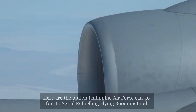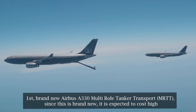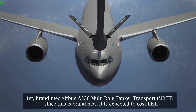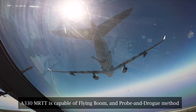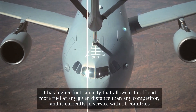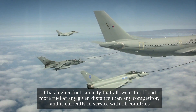Here are the options the Philippine Air Force can go for with the flying boom method. First: the brand new Airbus A-330 Multi-Role Tanker Transport (MRTT). Since this is brand new, it is expected to cost high. The A-330 MRTT is capable of both flying boom and probe and drogue methods, and has higher fuel capacity that allows it to offload more fuel at any given distance than any competitor.